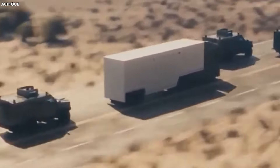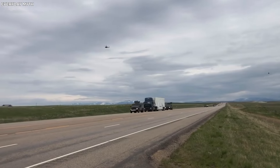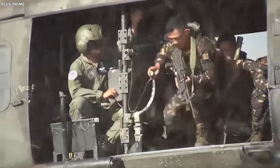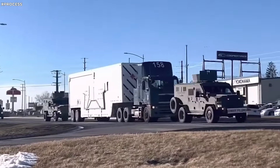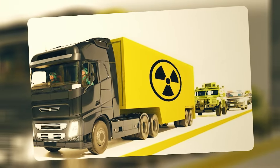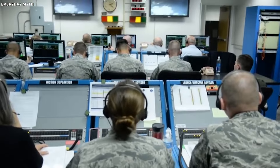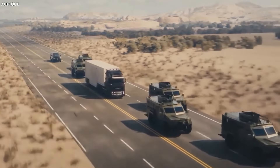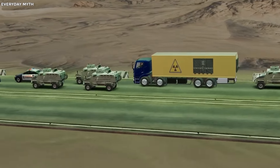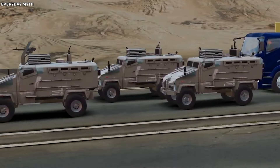The entire convoy is watched from above by two U.S. military helicopters, adding an additional degree of surveillance. By providing a bird's-eye view, these aircraft enable real-time surveillance and quick reaction to any new risks. Their presence acts as a significant deterrent, as would-be attackers are fully aware of the implications of engaging a convoy under such close monitoring. Notably, the National Nuclear Security Administration (NNSA) has never lost a single weapon while in transit.